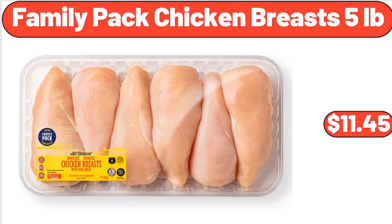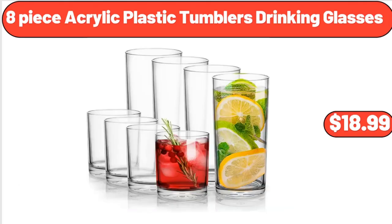Family Pack Chicken Breasts, 5 Pounds, $11.45. 8-Piece Acrylic Plastic Tumblers Drinking Glasses, $18.99.